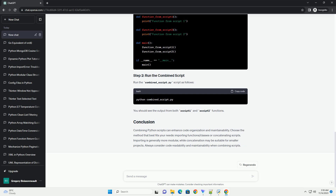In the second method, you concatenate the content of both scripts into a single file. Create a new script — for example, combined-script.py. Run the combined-script.py script and you should see the output from both script1 and script2 functions.